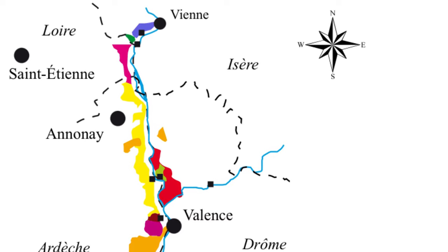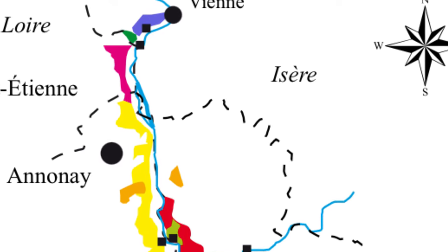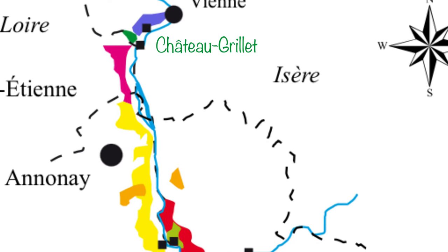Today we'll discover Château Grillet appellation and of course winery. Château Grillet is located in the northern part of the Rhône Valley region, at the south of Côte-Rôtie and the north of Condrieu, between the villages of Vérin and Saint-Michel-sur-Rhône, on the right bank of the Rhône river.